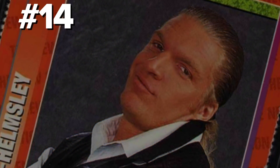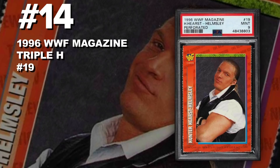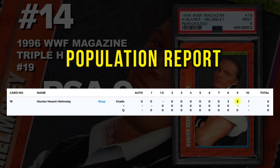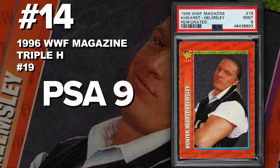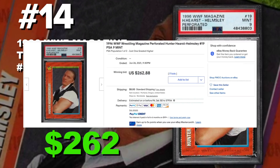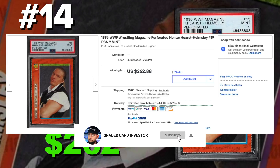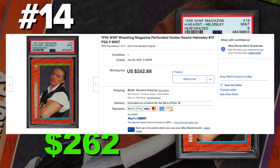Coming in at number 14 is a 1996 WWF Wrestling Magazine Triple H number 19, graded PSA 9 mint condition. Current population of only two with just six submitted to PSA so far. It sold at auction on June 26th for $262. During my research this card popped up and I felt the need to include it — early wrestling cards are increasing in demand, value, and collectability. If you guys have any or have any magazines with them, I would definitely consider selling them or submitting them to a third-party grading company.